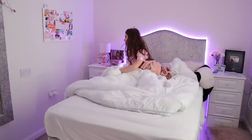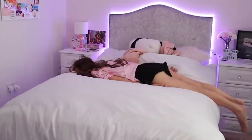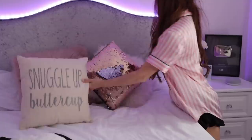Once I finally decide to get out of bed, the first thing I do is make my bed, because if I don't do it at this point I just will not do it — it's either now or never. My bed is actually really easy to make because of how it sticks out from the wall, though I do spend a while arranging my cushions because I want it to look cute.